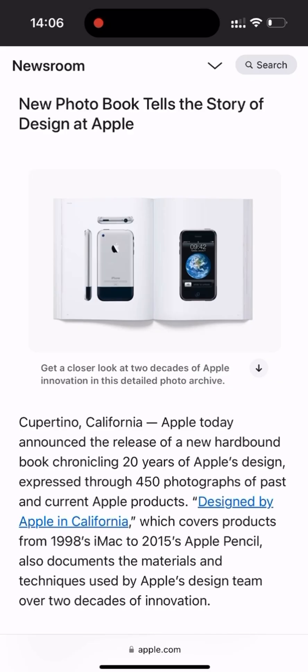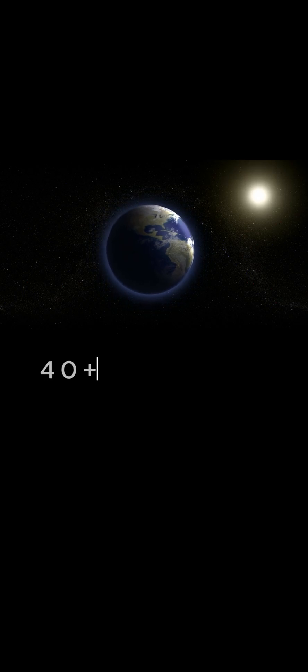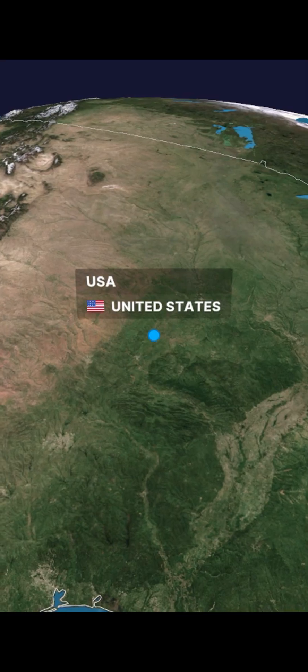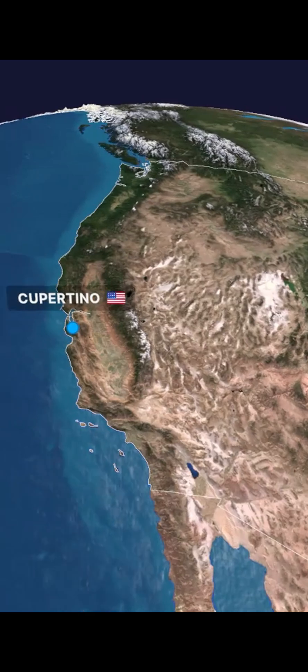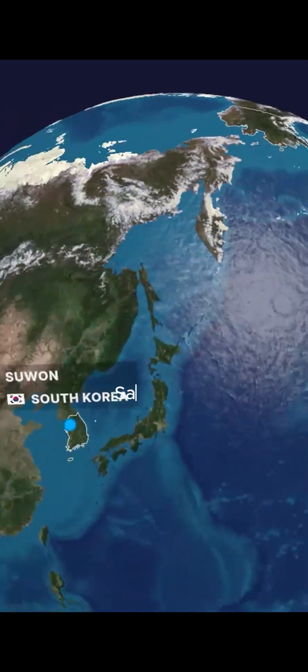Your iPhone may say 'Designed in California,' but it's actually made in more than 40 countries. It starts in the USA, where Apple designs the chip architecture in Cupertino. Then we head to South Korea, where Samsung makes the OLED display.